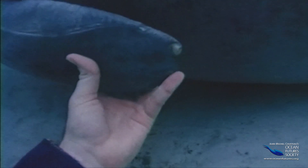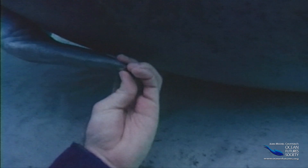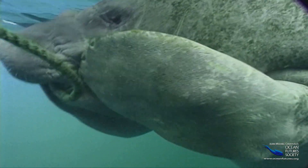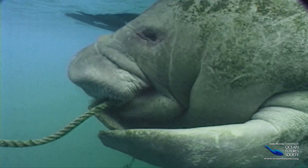After the meal, it may wish it could use its fingernails to clean its teeth — or maybe it could floss with this old anchor rope. It may look like these two are flossing, but it's more likely they're feeding on algae.